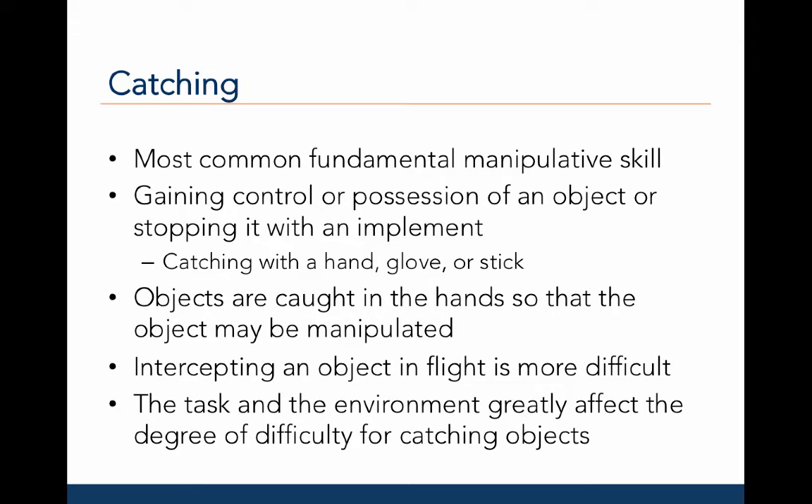For example, catching with one or two hands, stopping a grounder with a glove, or trapping a puck or ball with a hockey stick.